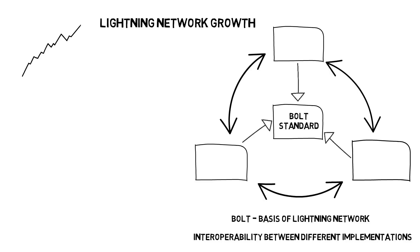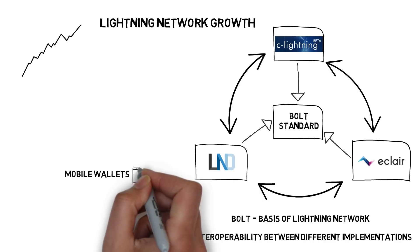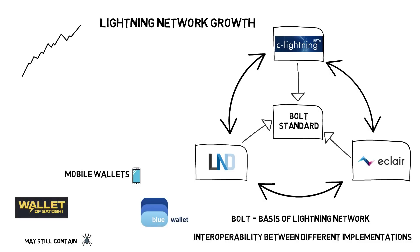The most popular implementations with the highest number of developers are c-Lightning, LND, and Eclair. When it comes to wallet apps supporting the Lightning Network, there are already a few good solutions. However, most of them are still in beta stage and contain bugs, so it might not be the best idea to deposit a lot of money into them. The most popular wallets are BlueWallet, Wallet of Satoshi, and Zap.